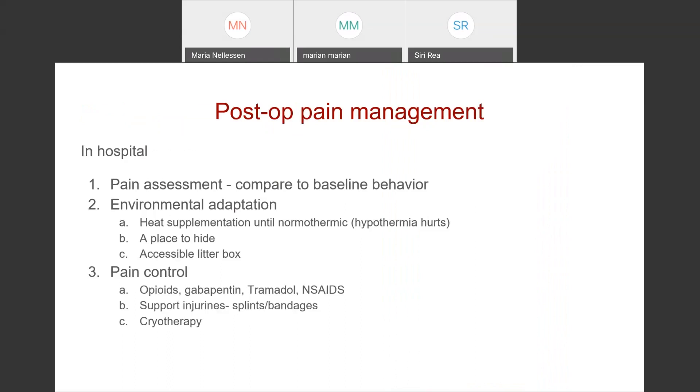In hospital, if you were able to get that preoperative assessment before anything was done, you'll have a better idea for post-operative evaluation if you have that baseline behavior in your head. Keep them comfortable — hypothermia hurts, so keep them as warm as you can. Provide a place to hide, access to a litter box. For pain control, opioids work really well. Gabapentin works pretty well in cats for analgesia and sedation. Tramadol, while not particularly useful in dogs, works really well in cats if you have a large enough animal to break the pill into an appropriate dose — though it doesn't taste good after being cut, so getting a second dose into them can be challenging unless put in a gel cap. NSAIDs can be really useful post-operatively as well.